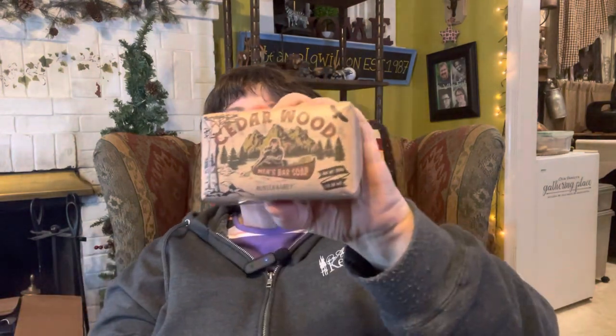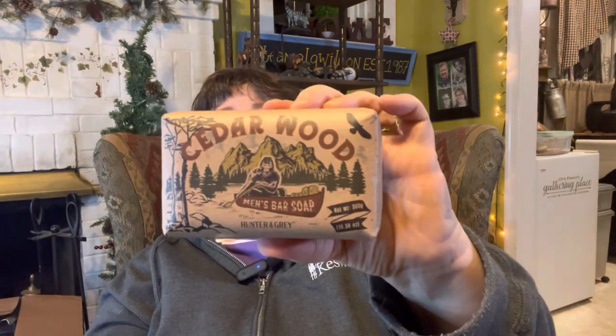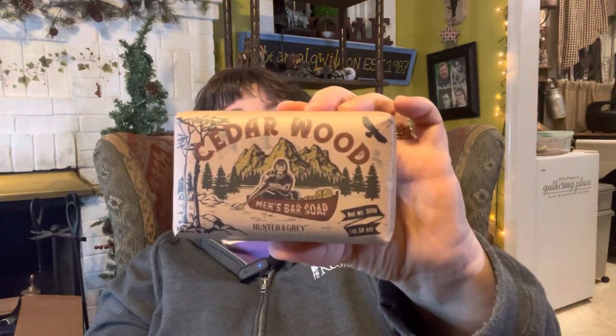While we were there I also picked up this cedarwood soap for men. I love the scent and so does my youngest son — I could sit here and smell it all night, it's so good. This is 300 grams and it was $3.99. They have soap similar to this at Walmart for $10.99, so not a bad deal.